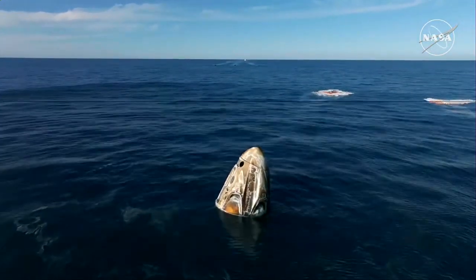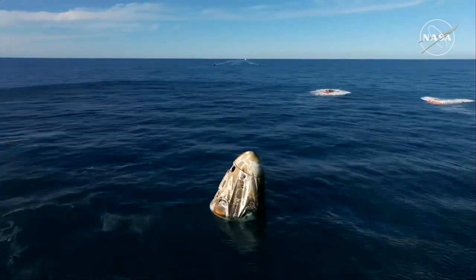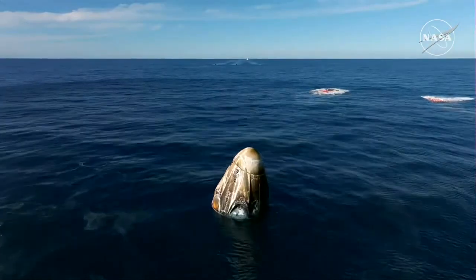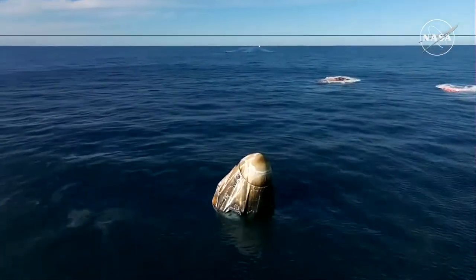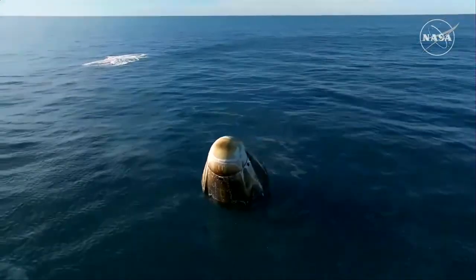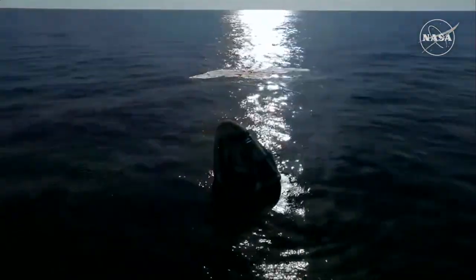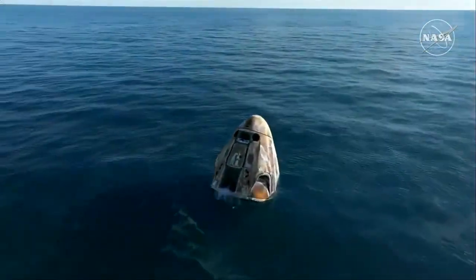It is amazing — what a ride. I see a capsule full of grins ear-to-ear. And as you can see on your screen, we have visual confirmation of splashdown. Dragon Freedom has returned home, and NASA astronauts' system safety verifications are in progress. We'll report back when recovery personnel are en route.